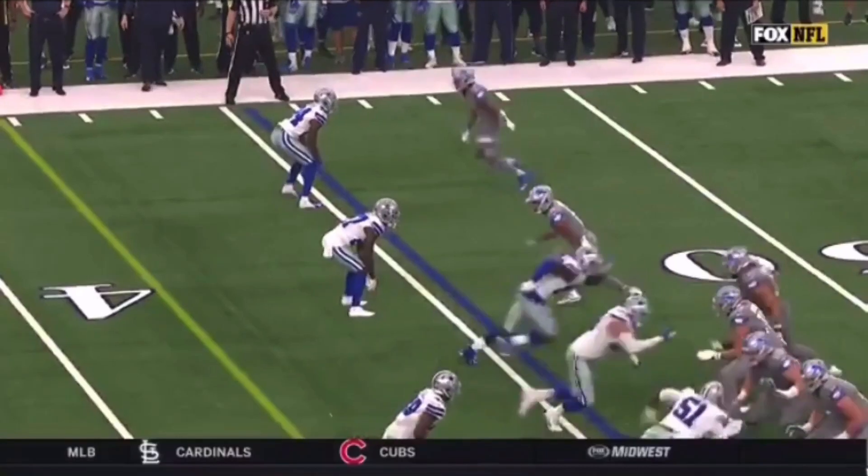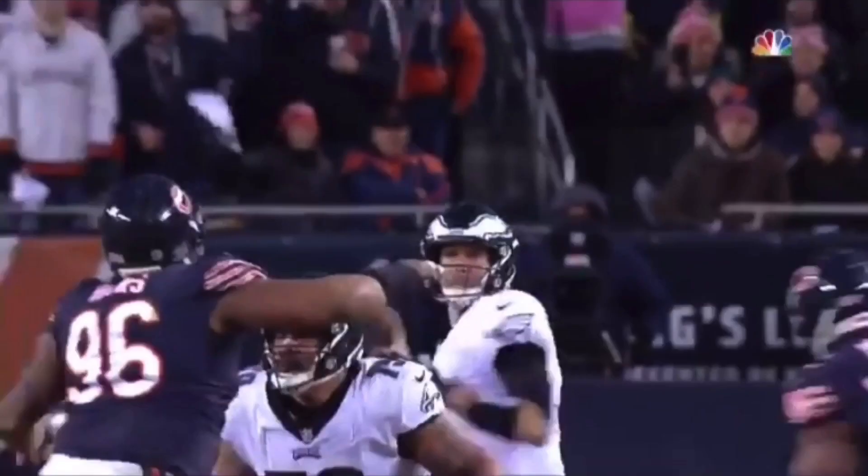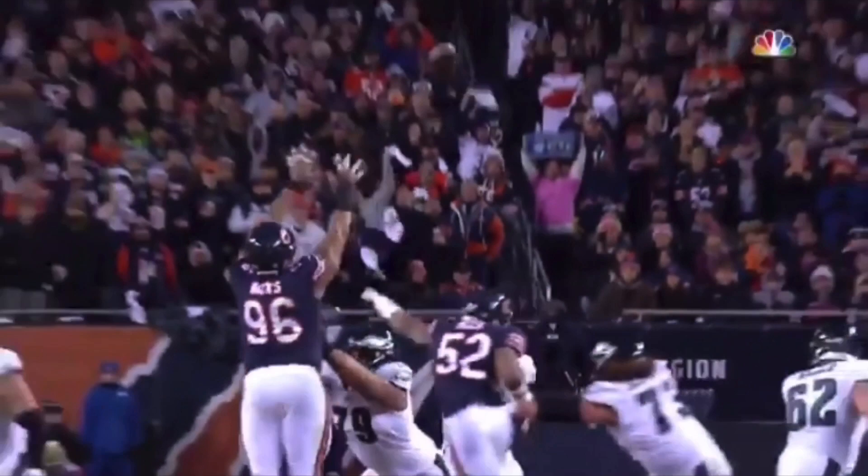What's up guys, this is Coach Grant with First Town Training and today we're going to be breaking down Golden Tate and his film. We're going to talk a little bit about route running, we're going to talk about his hands, we're going to talk about reading a defense a little bit. We're going to talk about a few things today and I hope you guys get a lot of value out of it.